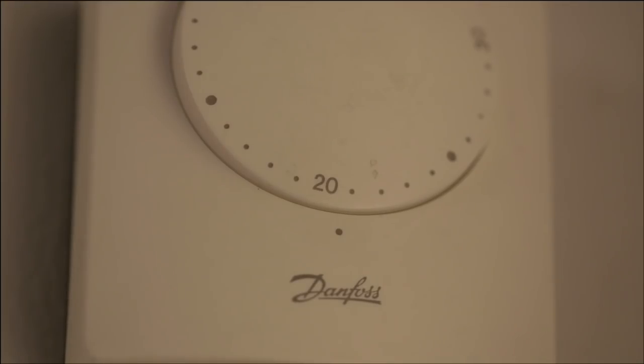The two types of thermostat you're most likely to have are room thermostats and radiator thermostats. Both enable you to automatically control the temperature in your home.